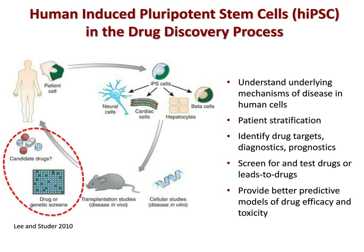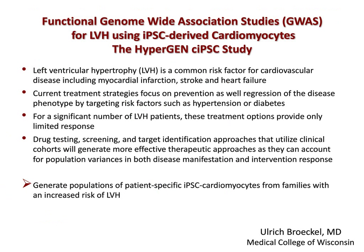Today I'm going to present preliminary results from a collaboration between my group at the Prebys Center in San Diego, Dr. Uli Bruckel's lab at Wisconsin Medical College, and Cellular Dynamics International, focused on using iPSC-derived cardiomyocytes to study left ventricular hypertrophy — a step toward one of the ultimate goals of IPS technology: using cells to model complex polygenic diseases. Left ventricular hypertrophy is a common risk factor for cardiovascular disease, including myocardial infarction, stroke, and heart failure. Current treatment strategies target risk factors such as hypertension and diabetes, but for many LVH patients, these options provide only a limited response.